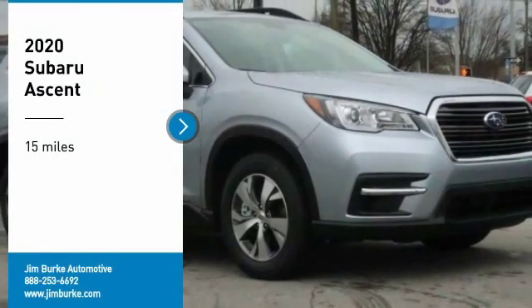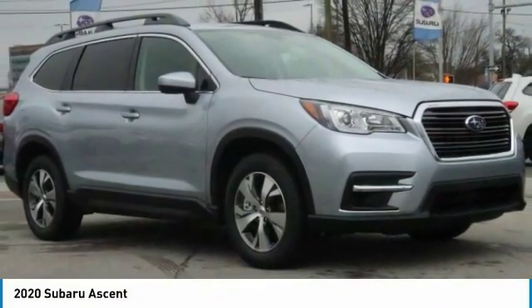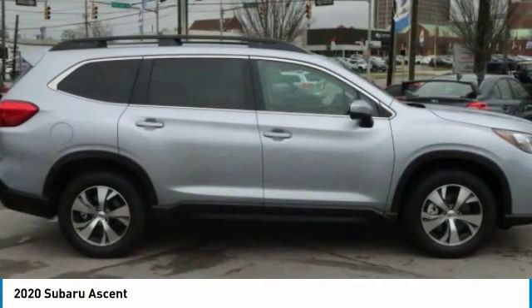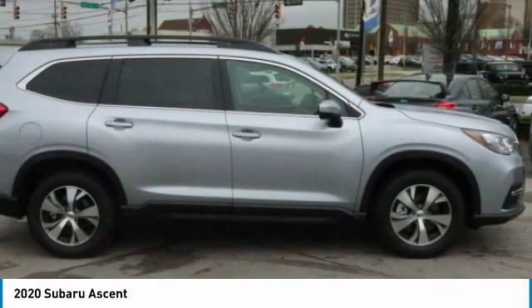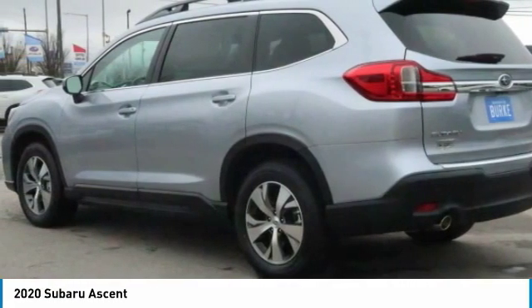Take a ride in the 2020 Ascent. The Subaru Ascent is a breath of fresh air to families in need of more room. The reliability, safety, and practicality that Subaru has always been known for is now brought to you with third row seating.